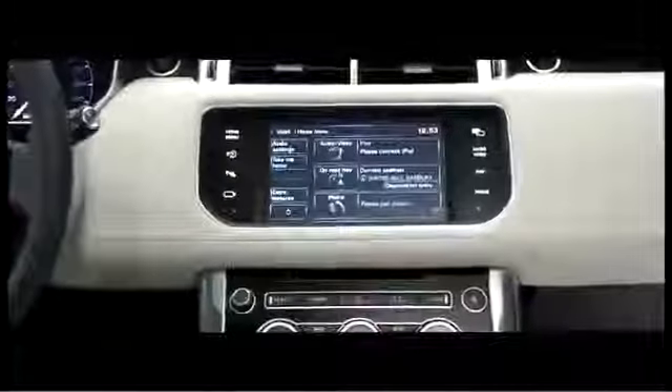We've listened to our customers around the globe and understood exactly the key points that they want from the all-new Range Rover Sport.